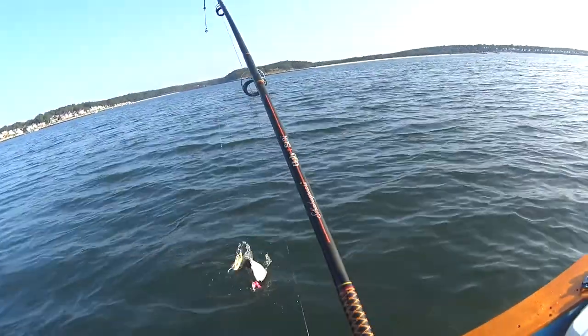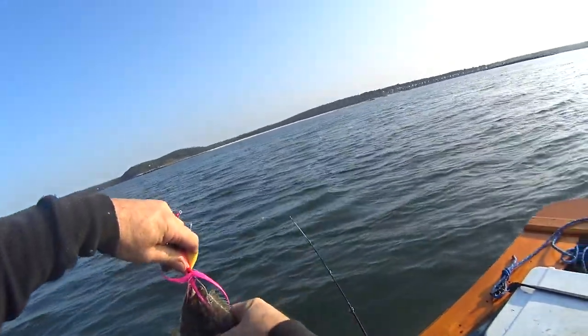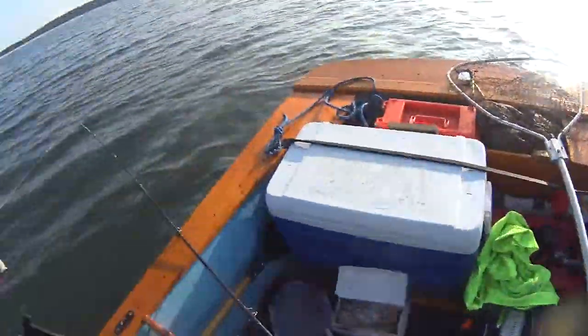Here's the first fluke — little baby. Little baby fluke. He is a little baby fluke — probably only 10 inches long. Look at him.